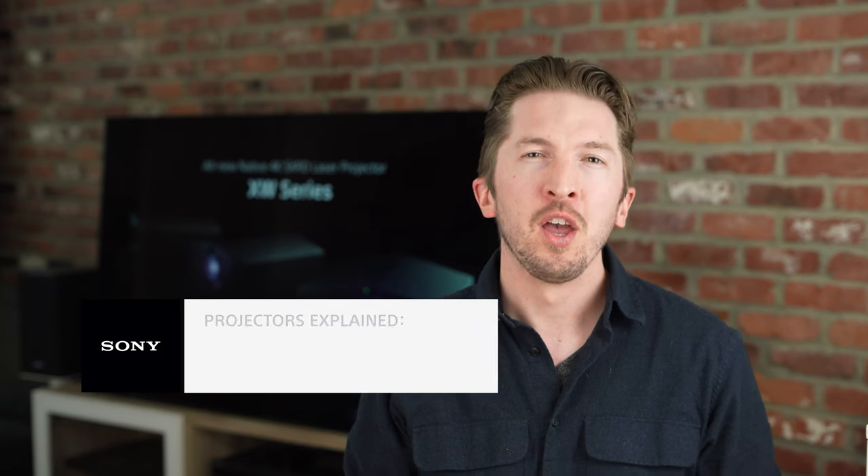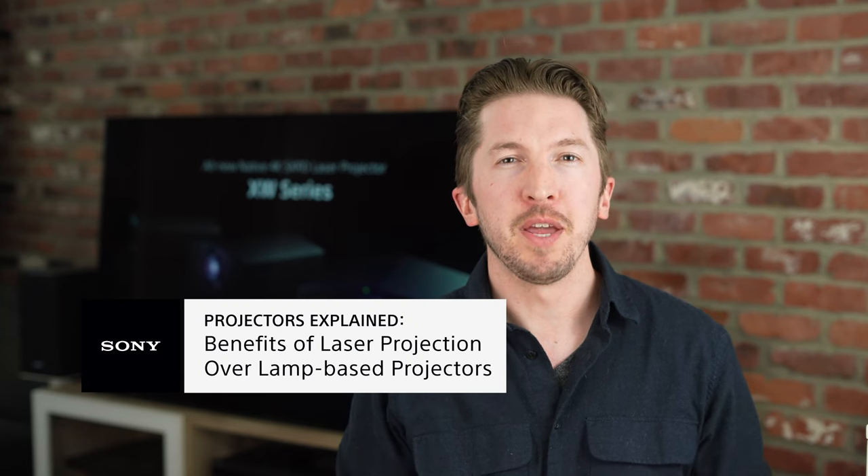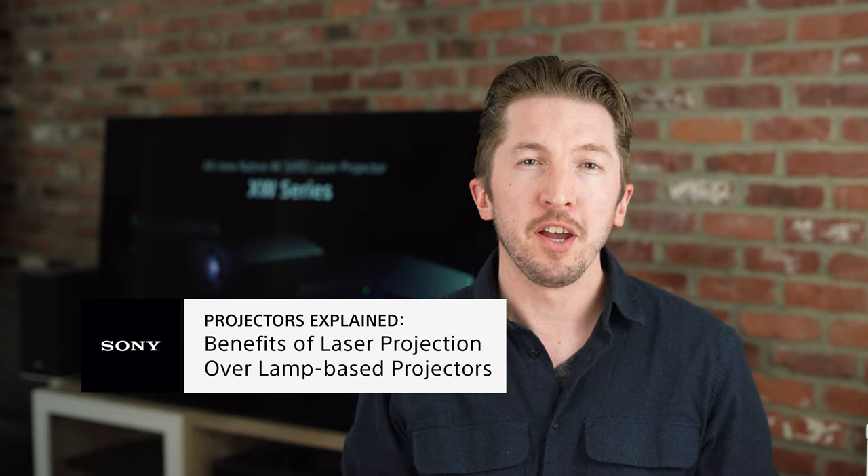If you want to learn more about Sony's native 4K laser projectors, I'll leave a link in the description below to our product announcement video for the XW5000, XW6000, and XW7000. Should you have any additional questions and would like to speak to a Sony expert like myself, see the link in the description below for our one-on-one consultation program. We now have a video chat option to help make sharing information even easier to help you find that perfect Sony solution. I'm JT from Sony — thanks for watching.